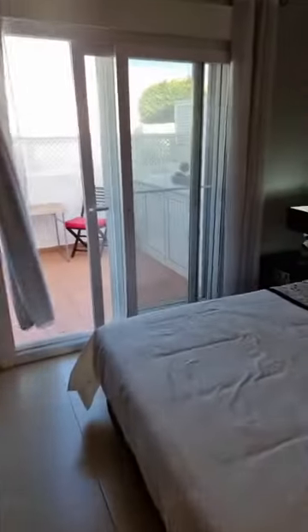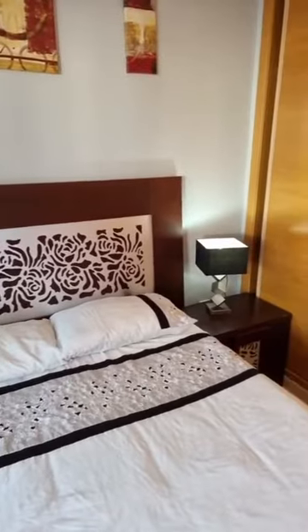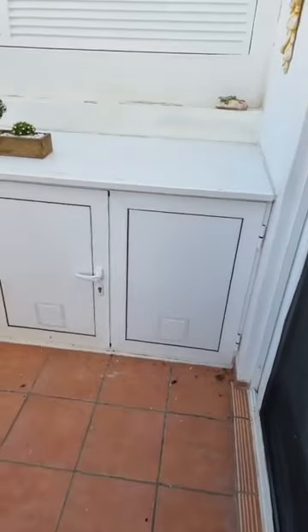The master bedroom is fully furnished and sold as seen, with only two or three items excluded. It has fitted wardrobes and an air-conditioning unit. There is also a sliding mosquito door here so you can keep the door open at night without letting insects in. An additional storage unit is built in — currently holding spare tiles and other items — useful for storing whatever you need.